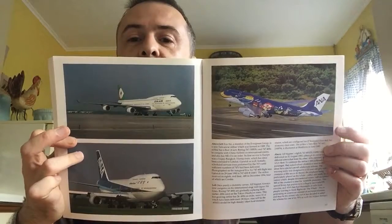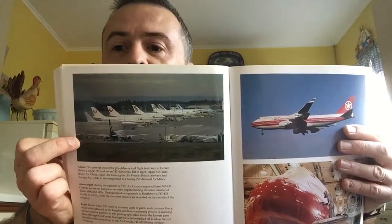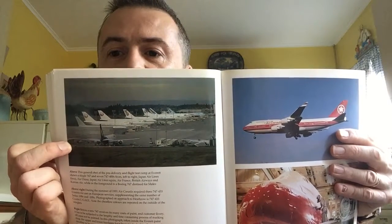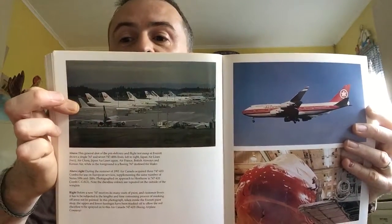All Nippon Airways again — and there's one of their special livery planes. They're doing a Star Wars one now — I think there's a BB-8 and an R2-D2, and there might be one other. And obviously there are all the Hello Kitty planes — very popular in Japan. There's a great line-up of planes waiting to be delivered: JAL, I think that's China Airlines, Air France, British Airways, and I think Korean Airlines at the back. And a Malev 767 there as well — also gone now, of course.